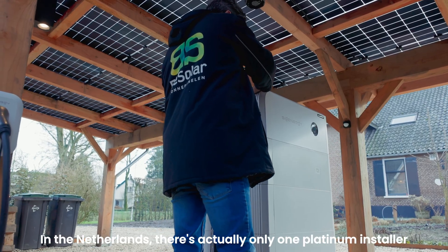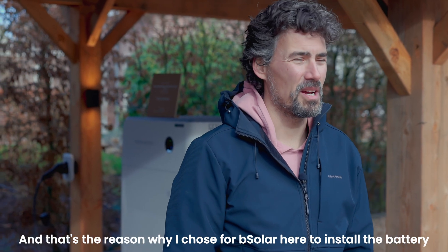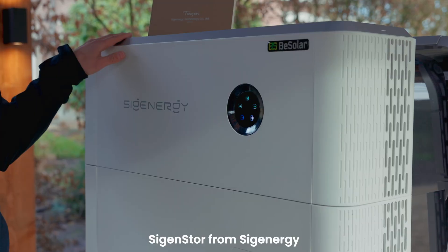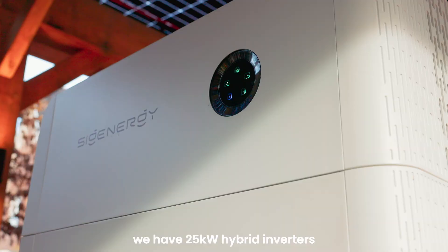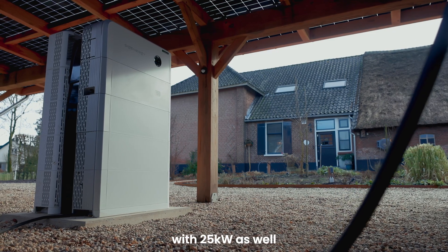The Netherlands does actually own one platinum installer and that's B-Solar. I went to a store, they gave me some good advice over there. That's the reason why I chose B-Solar to install the battery. Right here we have the SIG Energy store from SIG Energy. On top we have the inverters — they are 25 kilowatt hybrid inverters. Then we have the DC EV module, which can charge the car with 25 kilowatts as well.